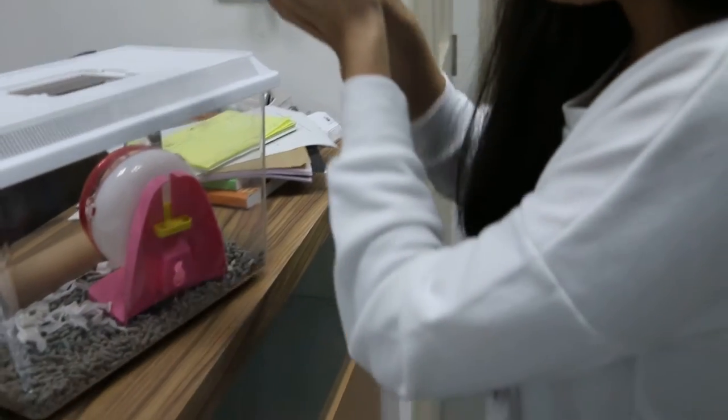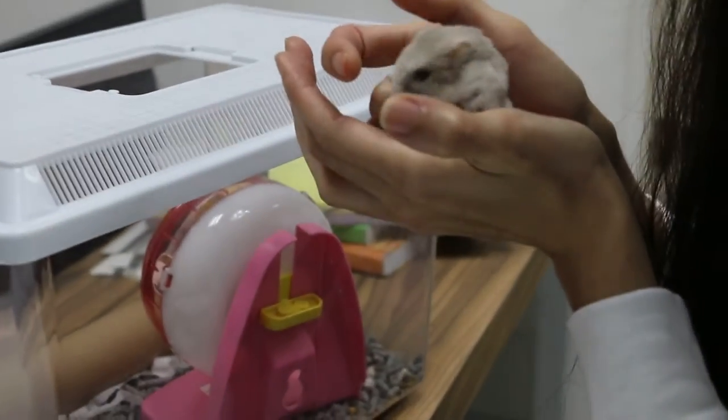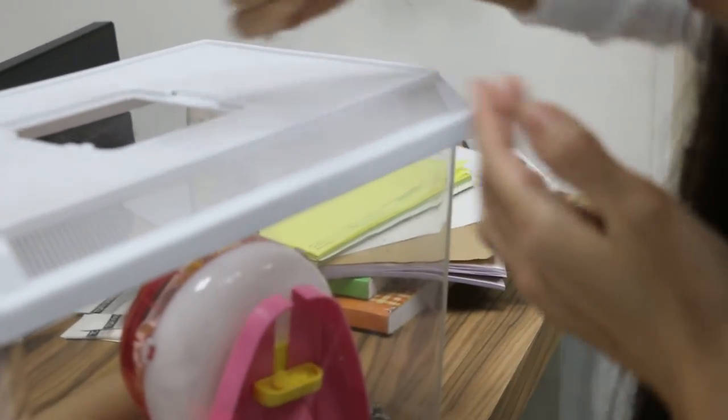Put inside the cage. Can I hold him? You can hold him — he doesn't bite people. He's quite okay. He's very... he's losing weight.